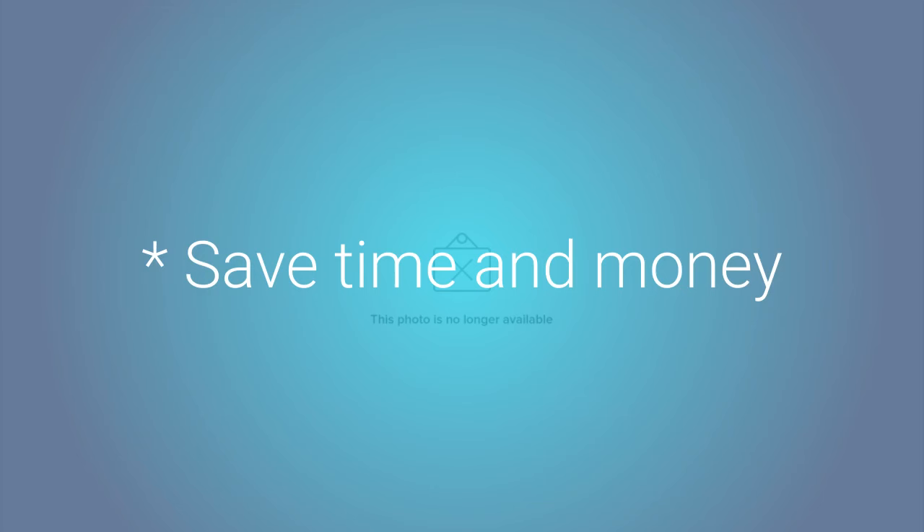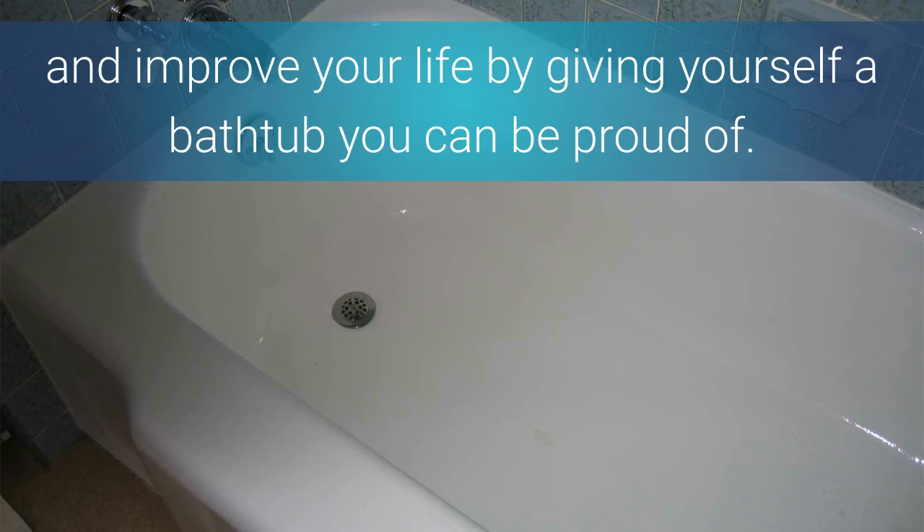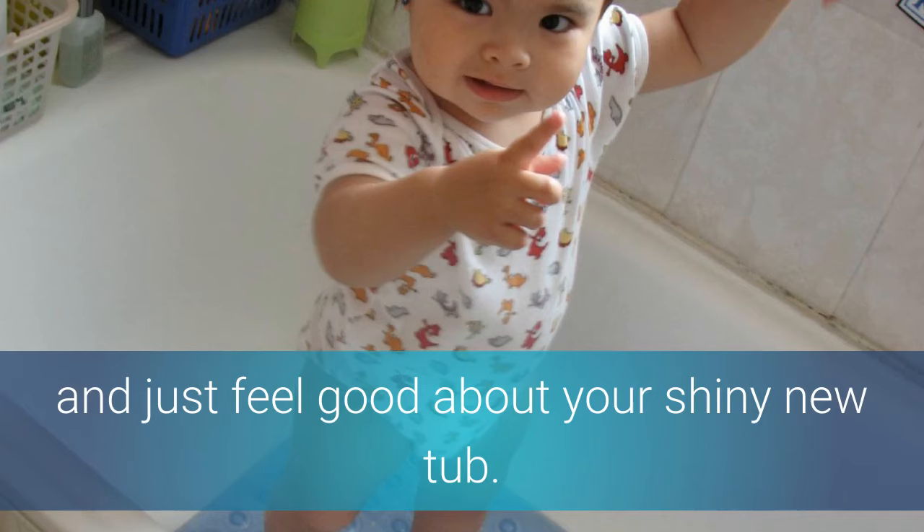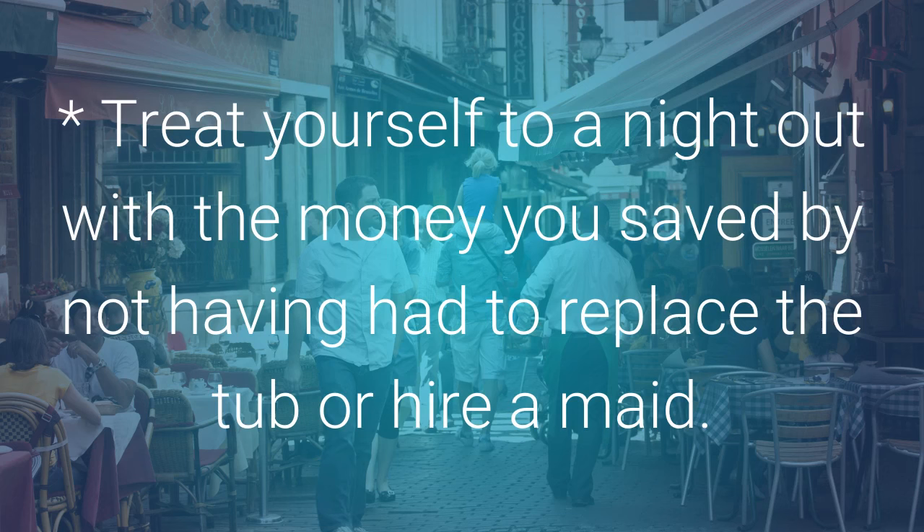Save time and money and improve your life by giving yourself a bathtub you can be proud of. Never worry again about what you may be stepping in when you take a shower — just feel good about your shiny new tub. Treat yourself to a night out with the money you saved by not having to replace the tub or hire a maid.